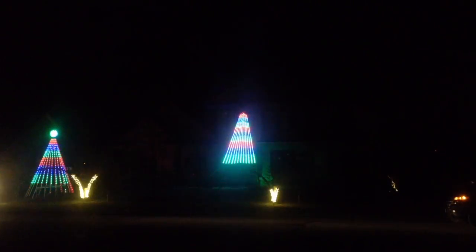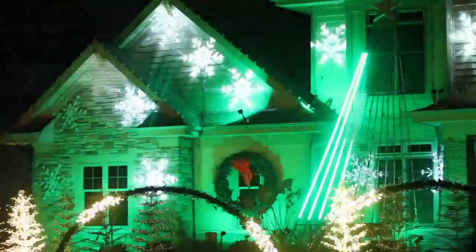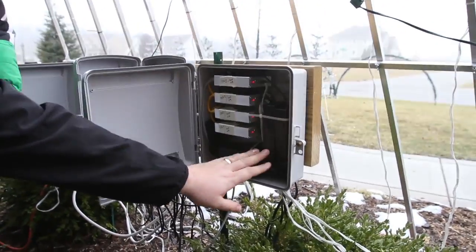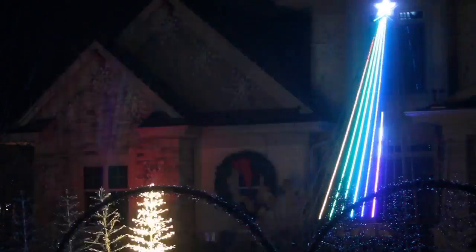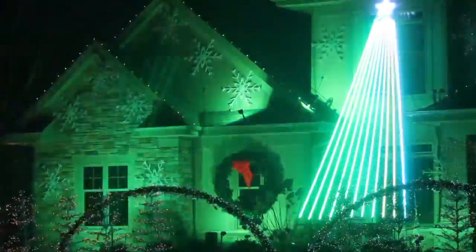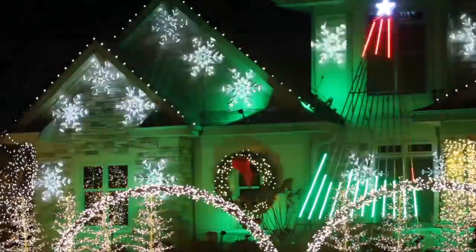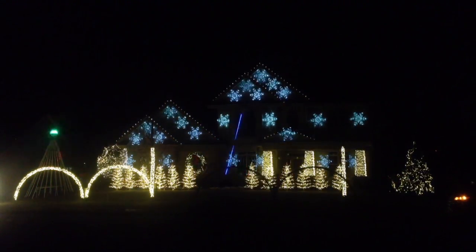It takes a solid month — about 70 hours total — just to get everything set up outside. The songs take probably 30 to 40 hours per song to program. The computer is the brains because it's telling all of the controllers and the lights what to do and when to do it. Some of the lights are just traditional LED lights, single color, on or off. The big tree has fun lights on the house that change colors.